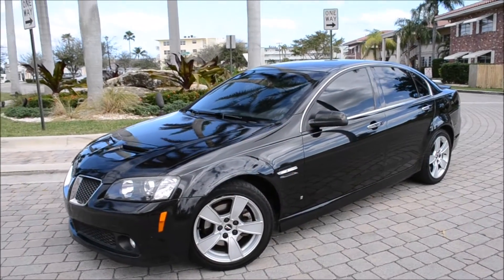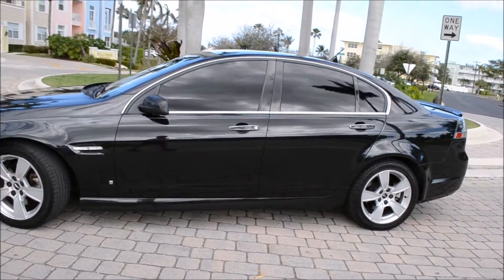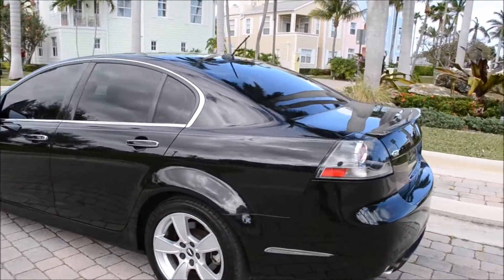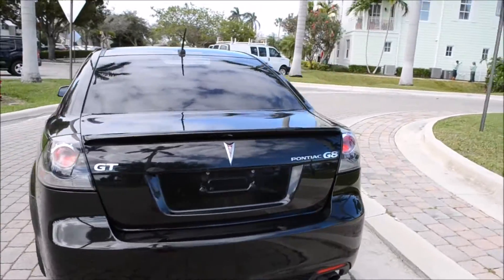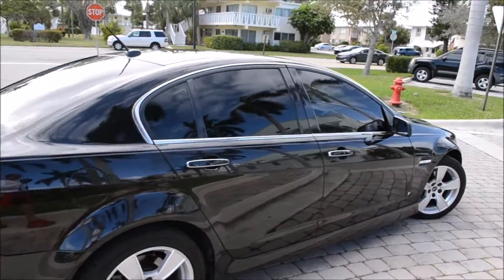Hello everyone and thank you for viewing another very special car. 2009 Pontiac G8. This vehicle is black on black, leather interior, 105,000 miles on the odometer. It was used, purchased, and owned in the state of Florida, always.